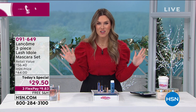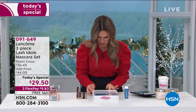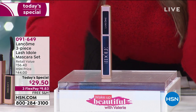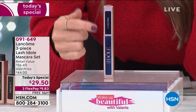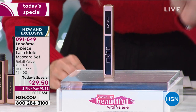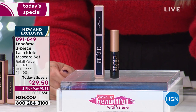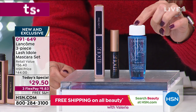We are so honored to bring this to our HSN customers first before anybody else has it. Lash a Doll will hit the marketplace and others will have it, but you get it first. This is the full size — feathery, light, long, wispy lash extensions but they're your lashes. It's $26 on its own. For our today's special we're including a deluxe mini size so you can take it on the go, plus the award-winning makeup remover Bifacial.